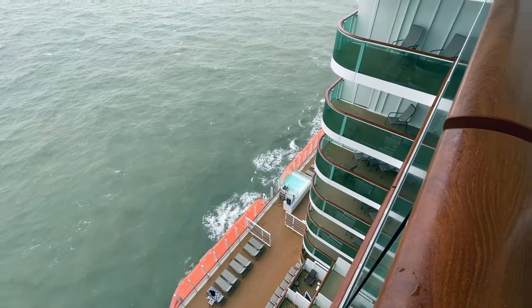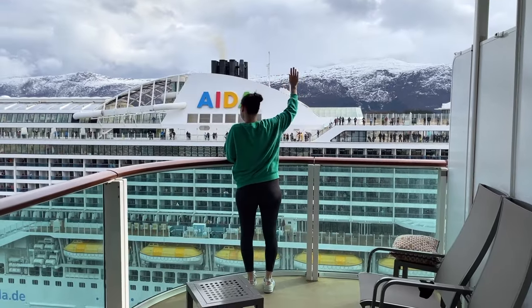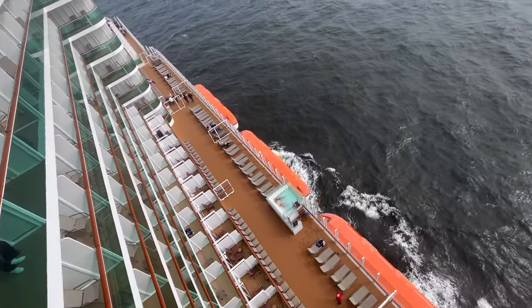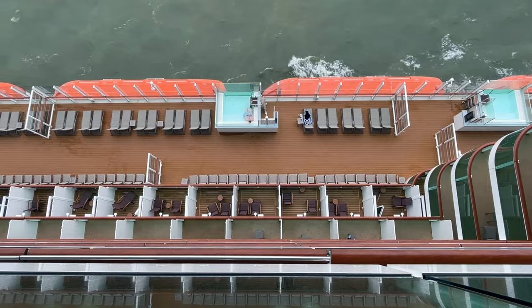One downside to this balcony was that everyone could see right onto it. It kind of felt like we were on stage and that we should wave hello to our fellow cruisers every time we went outside. Of course, just as they could see us, we could also see them — looking down, everyone could see into the balconies on decks eight or nine. There aren't many balconies on this ship that are truly private, though I don't actually mind being overlooked that much.